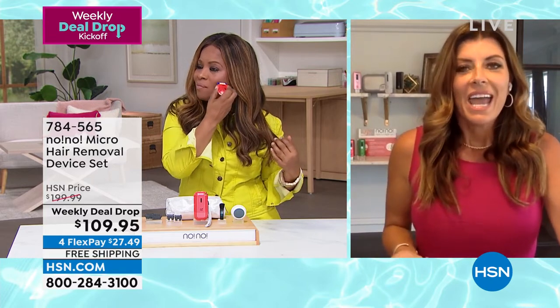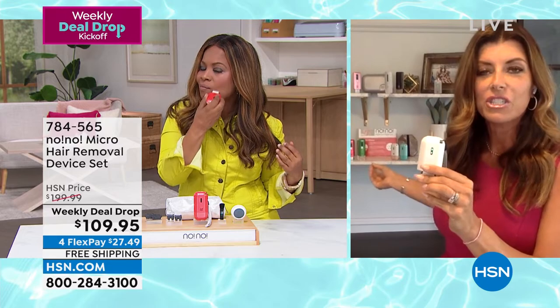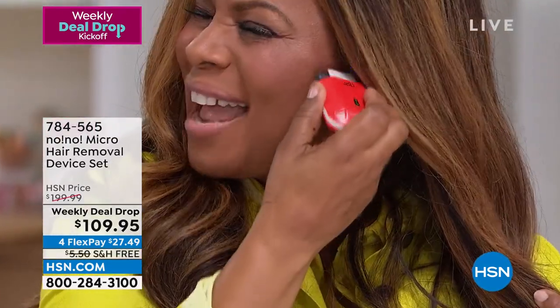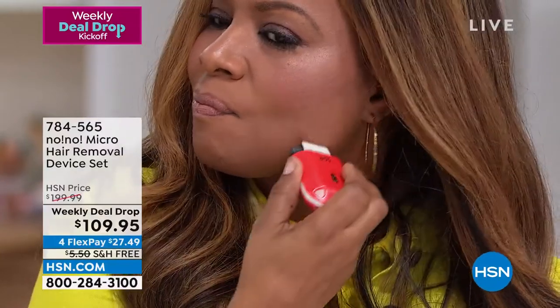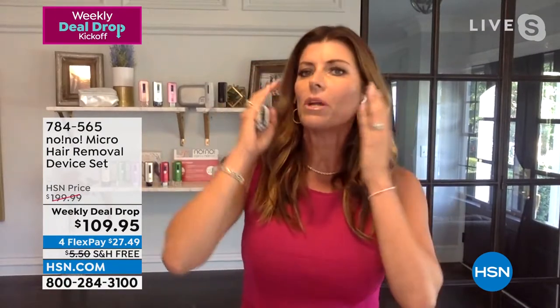I remember when we started — it was funny, Marlo — because when we first launched, this device used to have to be plugged into the wall. And everybody wanted it portable, and then they wanted it for the face. When I started here, I was maybe 27 years old, and I was like, I don't know if I have to worry about facial hair yet. And the great part was, once I started using it on the face, you don't realize how much you have until it's gone.